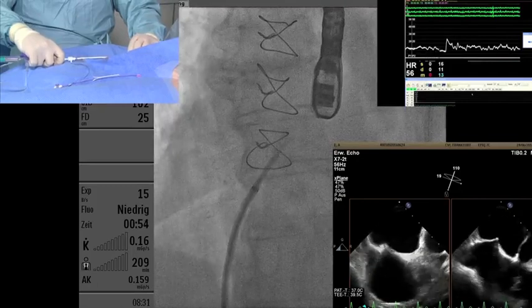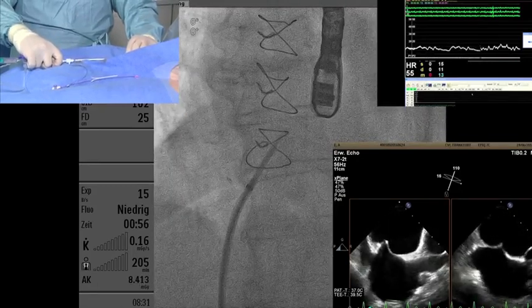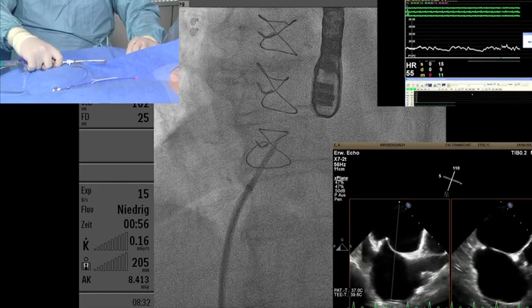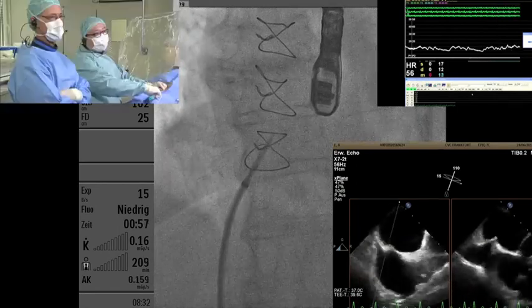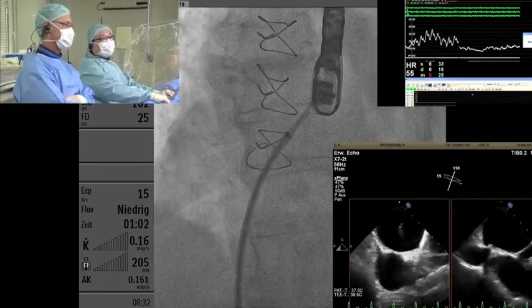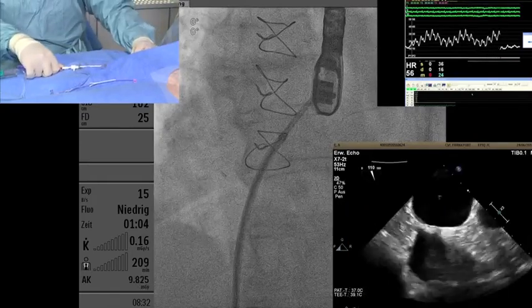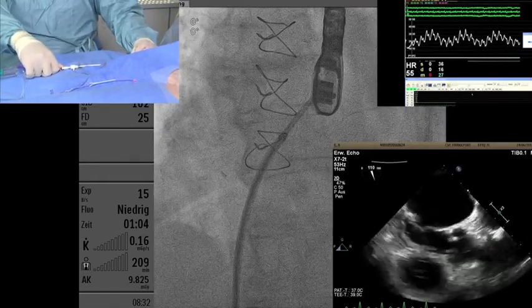Look at the puncture site — puncturing inferiorly and posteriorly. Going through now. I think I'm through. We also have LA pressure. Give heparin at this point — 10,000 units of heparin in this case.